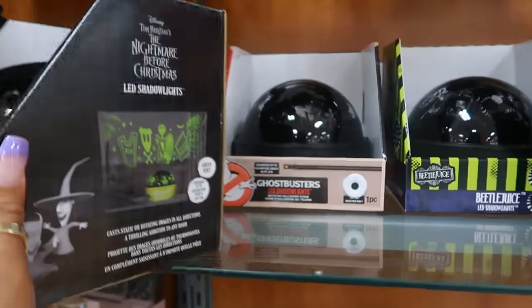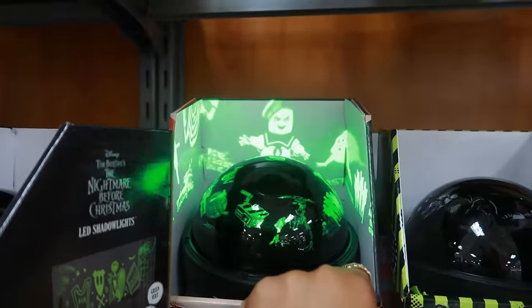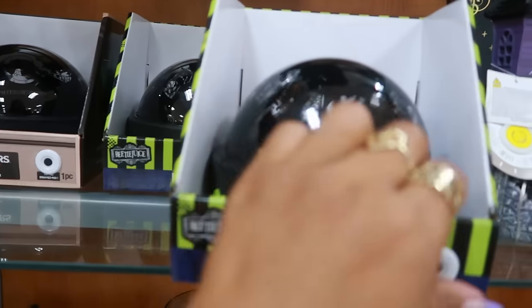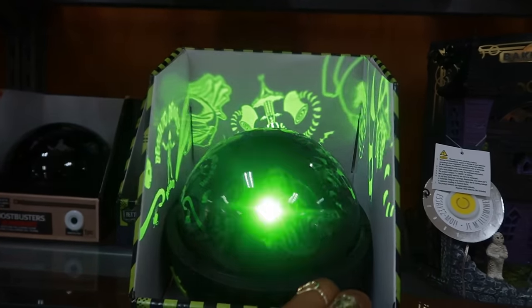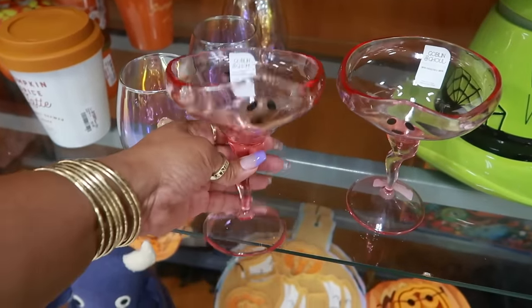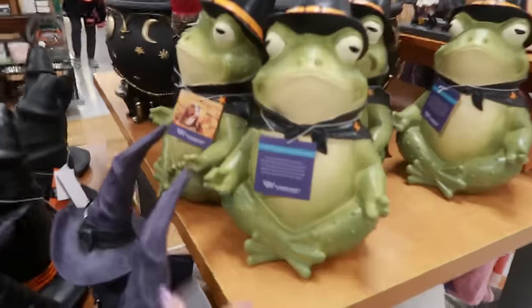$13 — they also have a Ghostbusters one and a Beetlejuice one. Look — I just showed these in my haul. I found mine at Home Goods. They have two pink ones here — the frogs meditating.